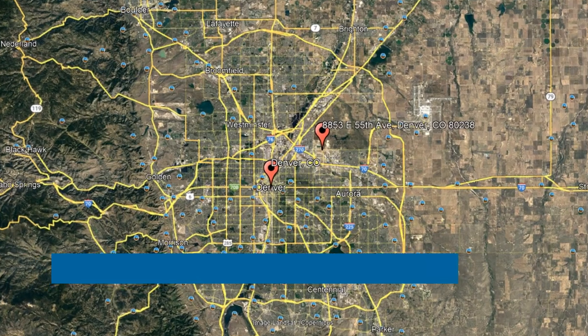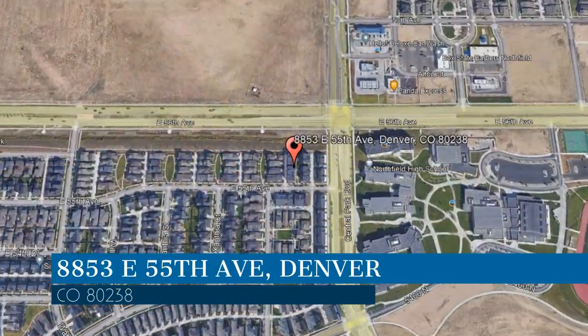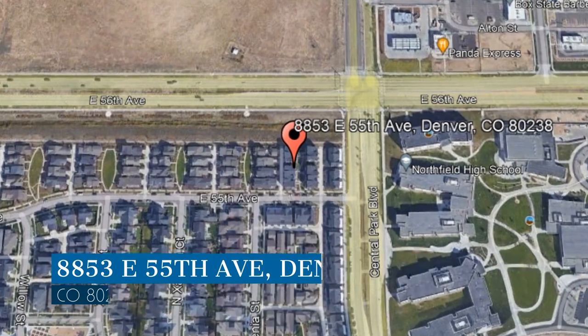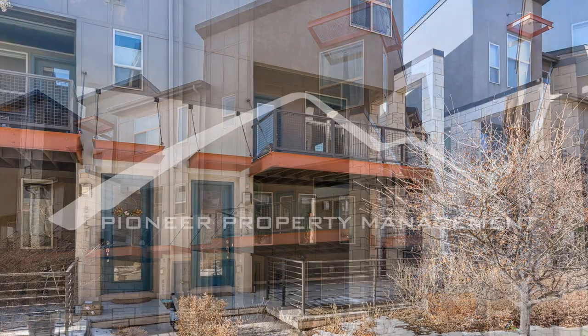Check out this available property and make it yours! This property is located at the address on your screen. Enjoy this virtual tour provided to you by the leading property management company in Denver, Colorado, Pioneer Property Management.